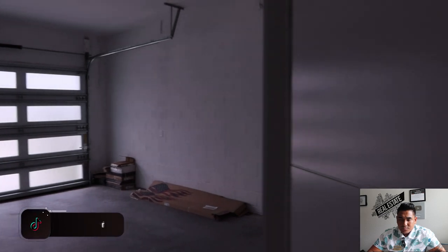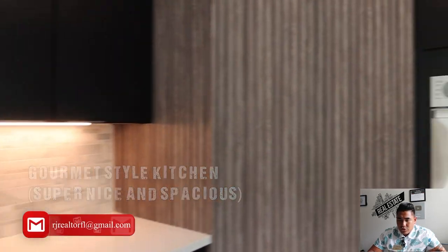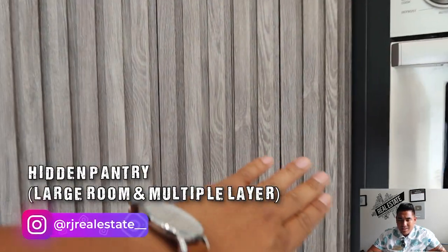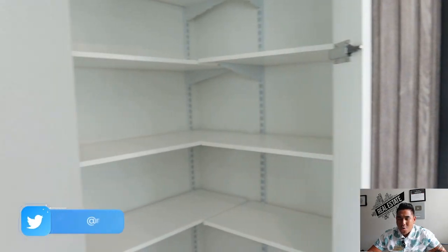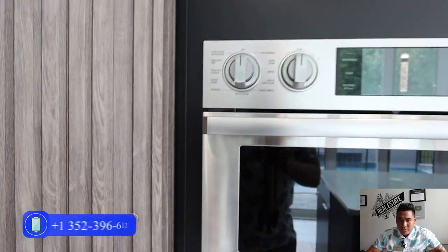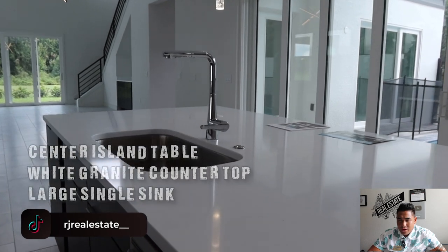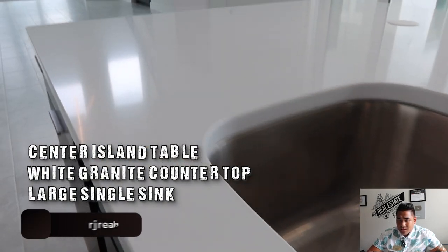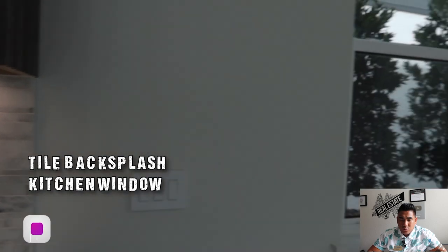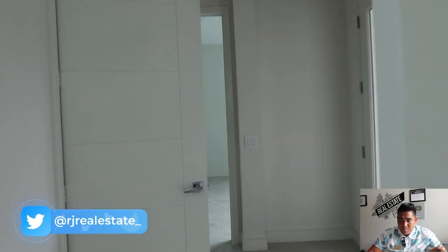Now we are heading to the gourmet kitchen — look how beautiful and spacious this is. Before that, let me show you this hidden pantry — look how big and great this is, with a very nice layout. Fully upgraded stainless steel appliances throughout. This is your center island with a large single sink, a nice backsplash with tiles, and a small window so you can see outside.